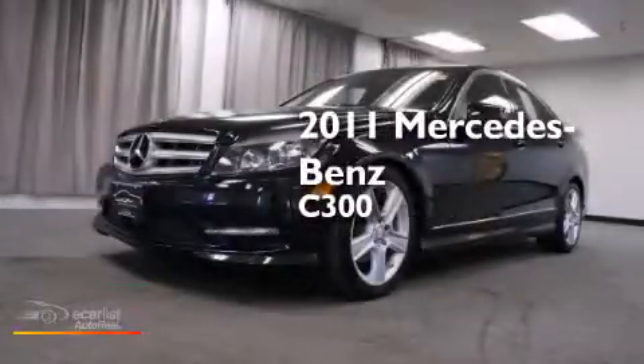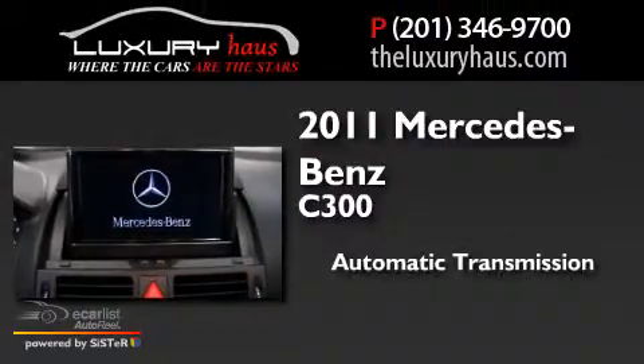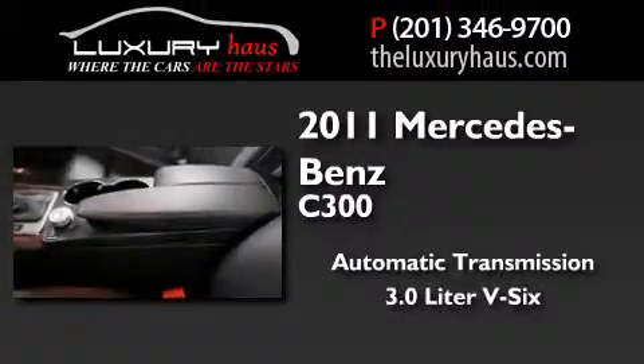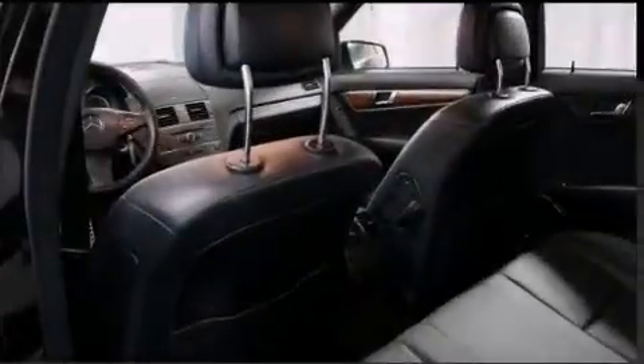This is a 2011 Mercedes-Benz C300. This car has an automatic transmission, a 3.0-liter V6, and the added safety and control of all-wheel drive.